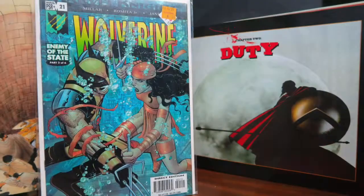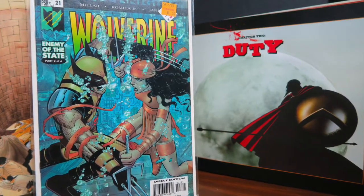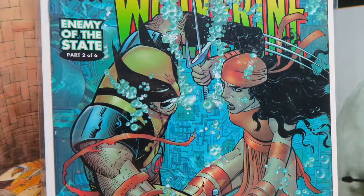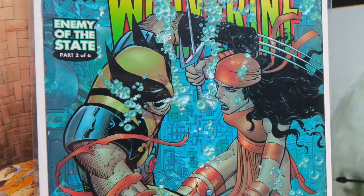The other item I got at Half Price Books for 50 cents is Wolverine number 21. This is part of the Enemy of the State storyline where Wolverine becomes a villain — a Mark Millar story where he's fighting Elektra. It's one of my favorite Wolverine storylines, so it was a no-brainer pickup especially for 50 cents.